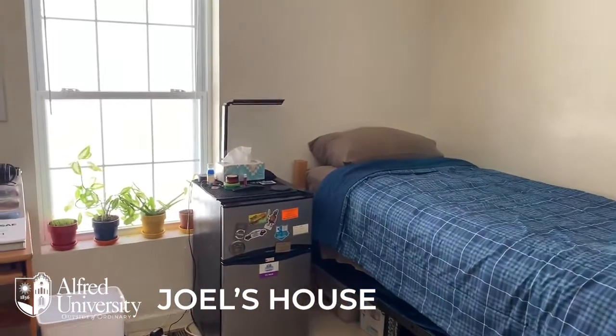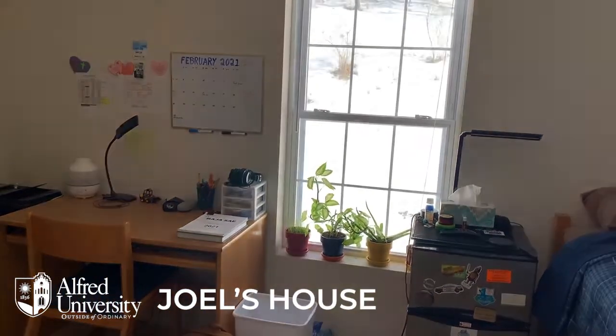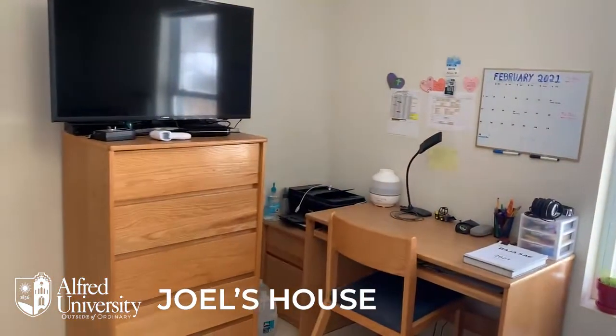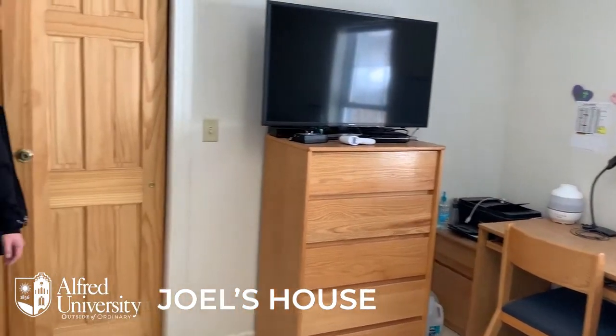Bed, of course. Beautiful view outside — nice view of Pine Hill. And then over here we have a desk where you can do all your homework. There's a dresser where you can put all your clothes and a nice big closet to sort everything else.